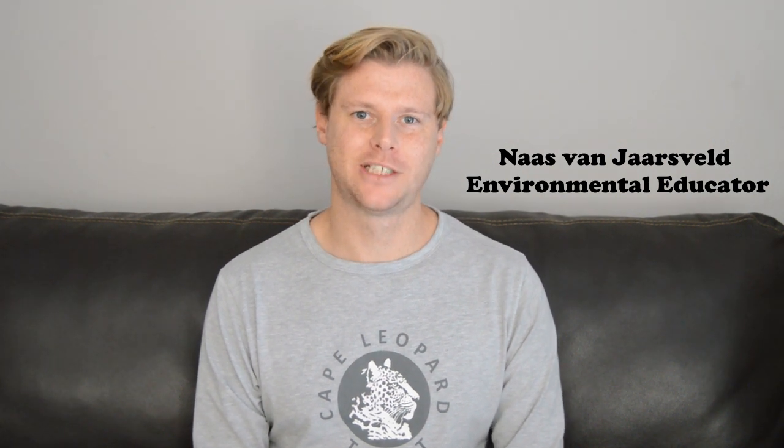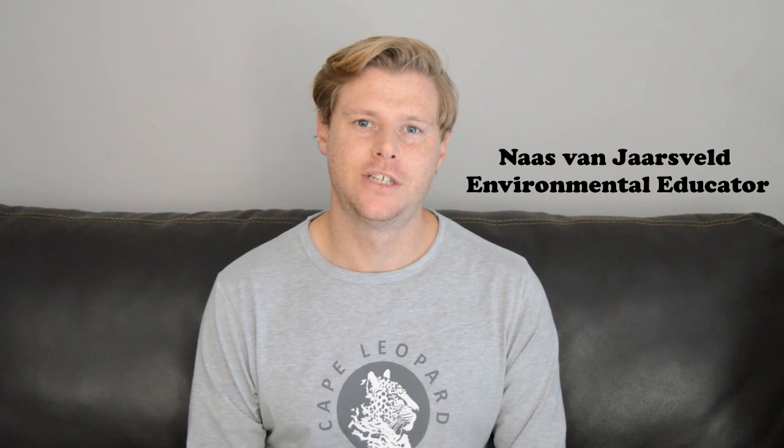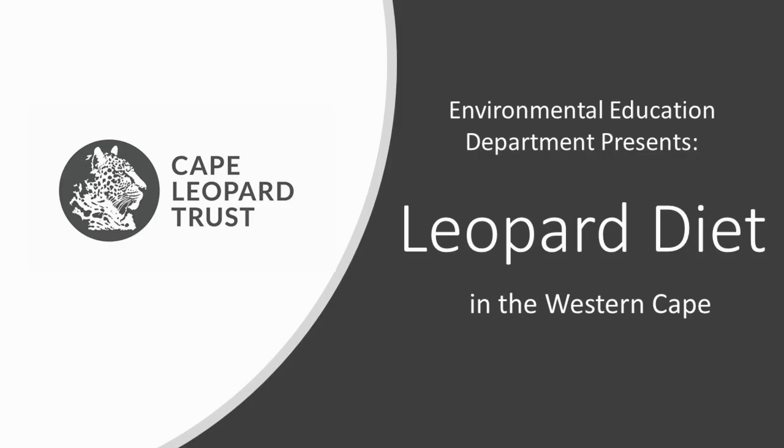Hi again everyone, my name is Nas, environmental educator for the Cape Leopard Trust. Today we will be discussing the diet of the leopard found in the Western Cape.